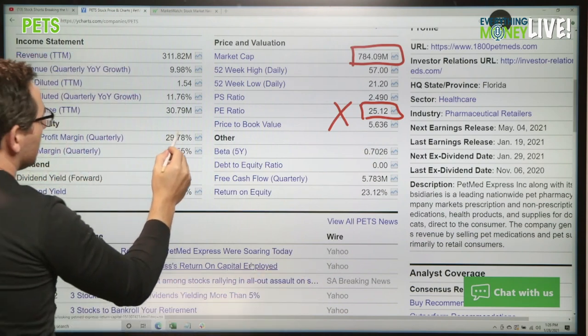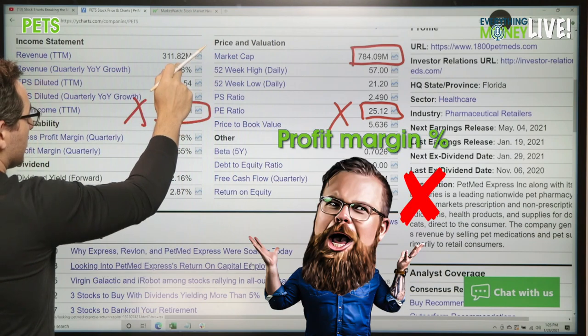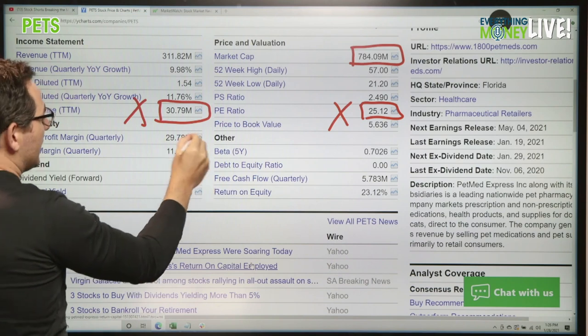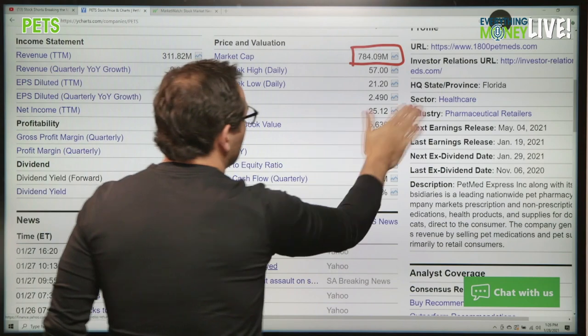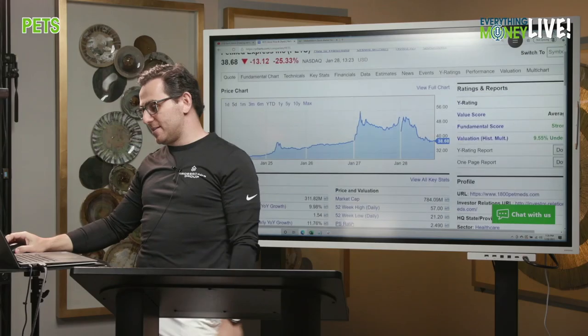Profit margin, pillar number two. We're going off the profit margin in the last 12 months. It's actually an X — it's a little bit below 10%. The good news is in the last quarter it was higher than 10%, and they have a good gross margin of 30%. So it's still an X on the profit margin in the last 12 months. Two very hesitant X's.